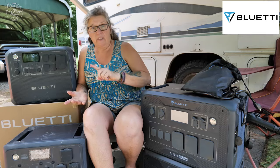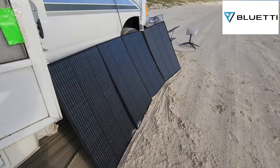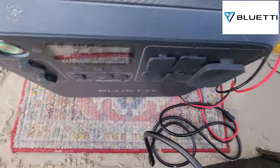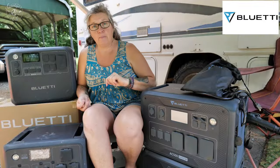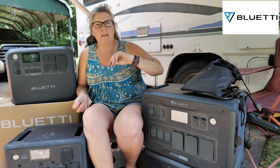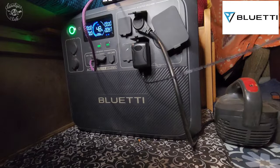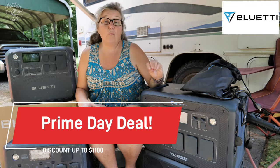All of these can be charged multiple ways: plugging into a 110 shore power outlet, solar, a gas-powered generator, a cigarette lighter, and you can even charge faster by combining solar and shore power simultaneously. They charge really fast, which is really convenient in an emergency. The Bluetti AC200L has 2,048 watt-hours, so it's going to last you for quite a while — I find it lasts me about three days when I'm running my Starlink for six to eight hours a day. The Prime Day sale on the Bluetti AC200L is a huge deal — you're going to save $1,100 when you buy it along with the solar panel.